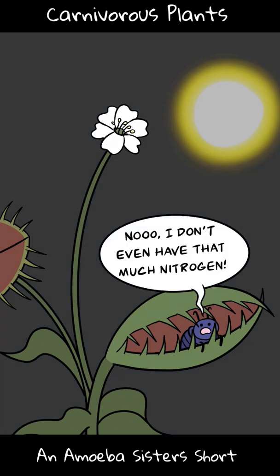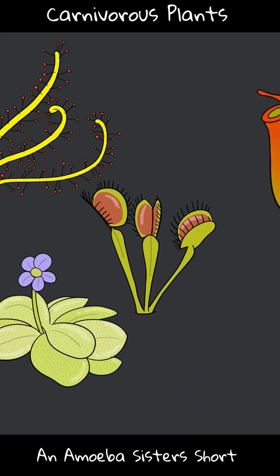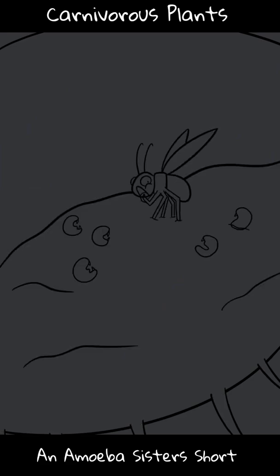So many fascinating carnivorous plants exist: Venus flytraps with leaves that can close on insects, sticky butterworts and sundews, pitcher plants which tend to have slippery walls and liquid inside, and bladderworts that trap organisms underwater. All of these plants can have digestive enzymes that help digest their prey.